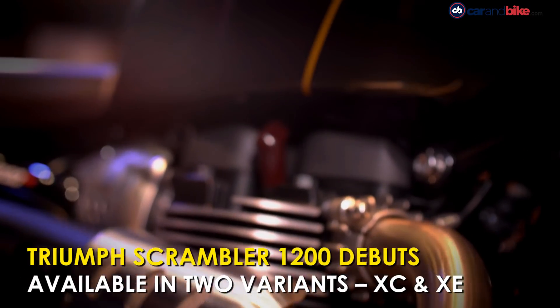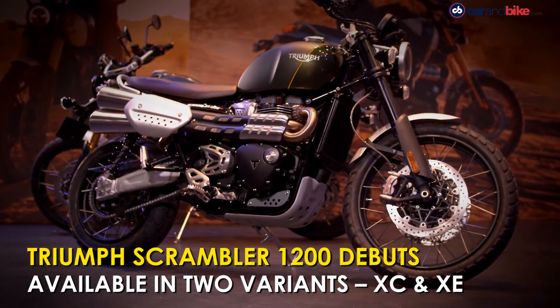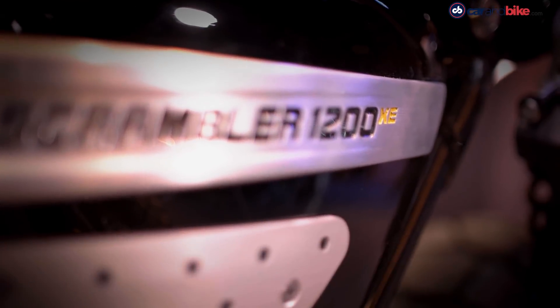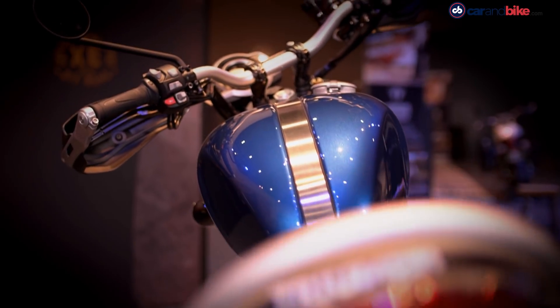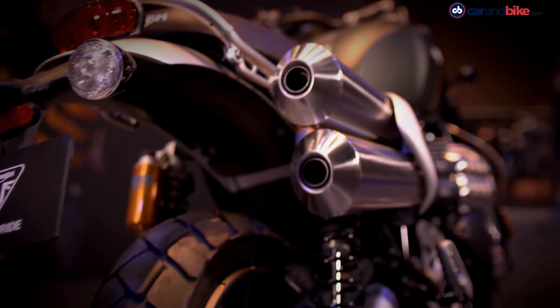Triumph Motorcycles has unveiled the all-new Scrambler 1200. The Scrambler 1200 is offered in two variants: the XC and the XE. Both variants are off-road-oriented, but the top-spec XE variant offers more suspension travel and advanced electronics.